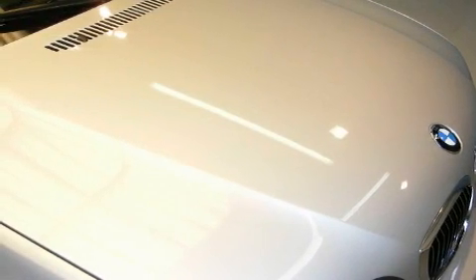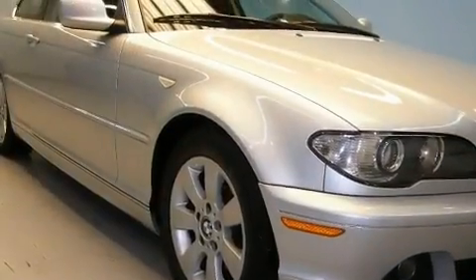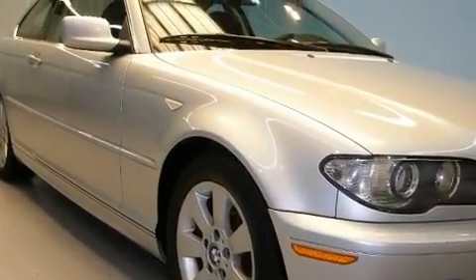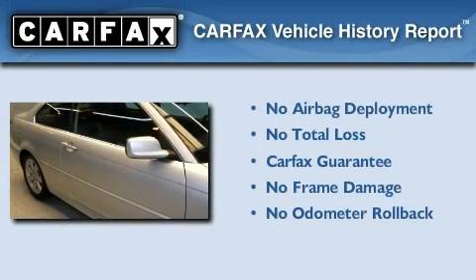With an EPA estimated rating of 29 miles per gallon on the highway, this automobile does not compromise its fuel efficiency for size, comfort, or fun. Not to mention that this BMW qualifies for the Carfax Buyback Guarantee.